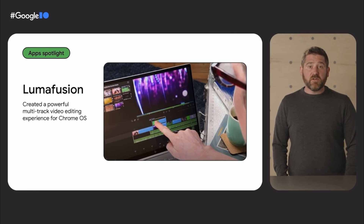With LumaFusion, Chrome OS users will be able to process multiple 4K media tracks and access a range of audio and video effects, such as scaling, rotation, chroma keys, transparency, and more.